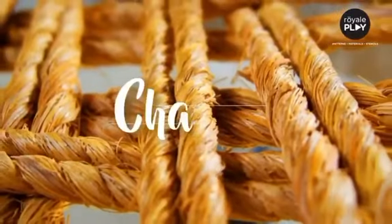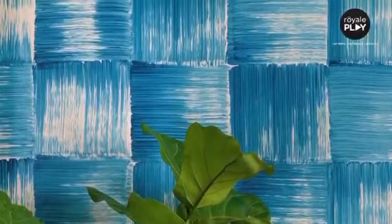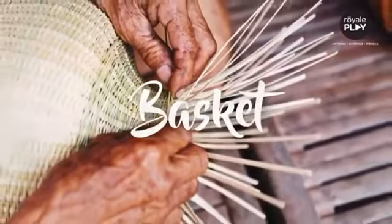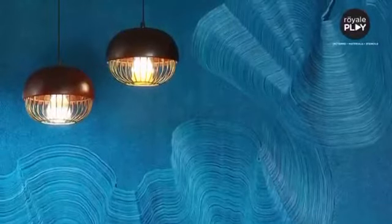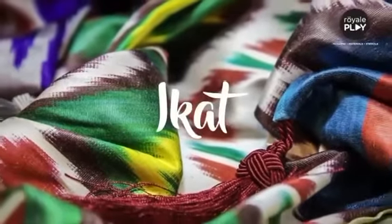the heritage of Char Pai, the artistry of basket, the richness of dasa, the elegance of ikkat,